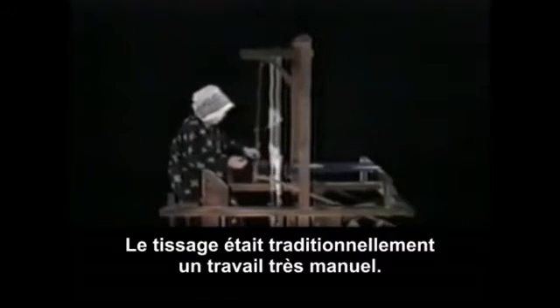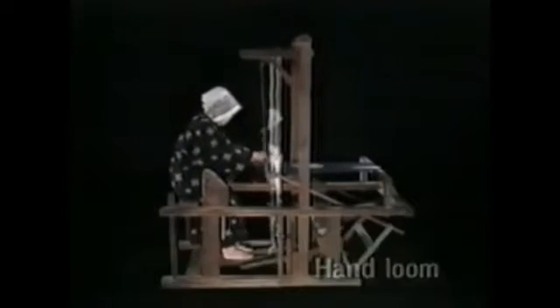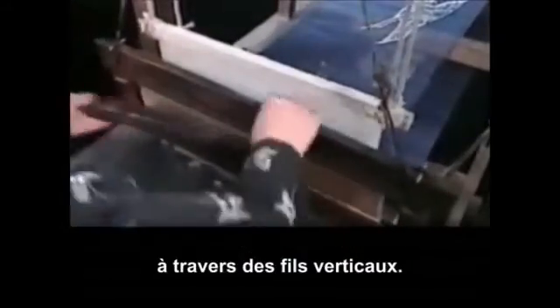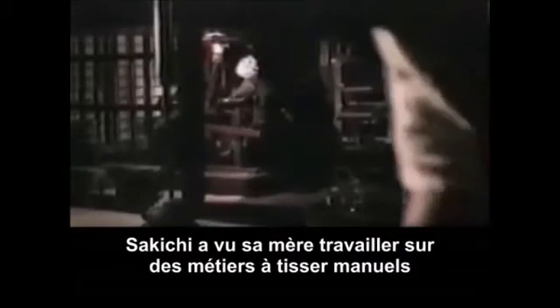Weaving traditionally had been a very manual kind of work. The weaver fed the horizontal yarn back and forth between the vertical yarns. Sakichi had watched his mother working at a manual loom and thought of ways to make weaving easier.